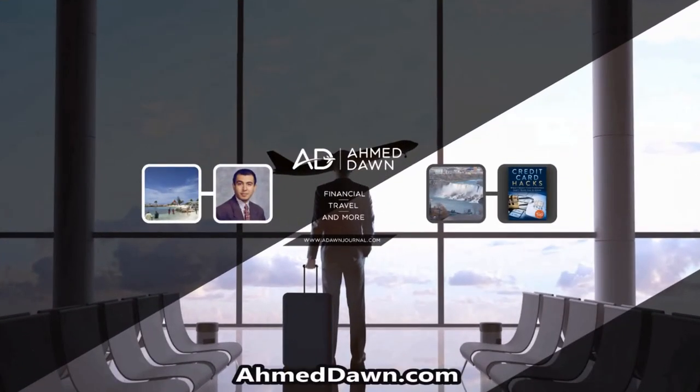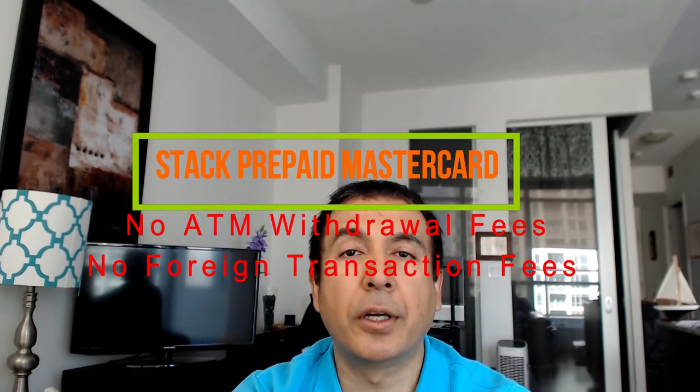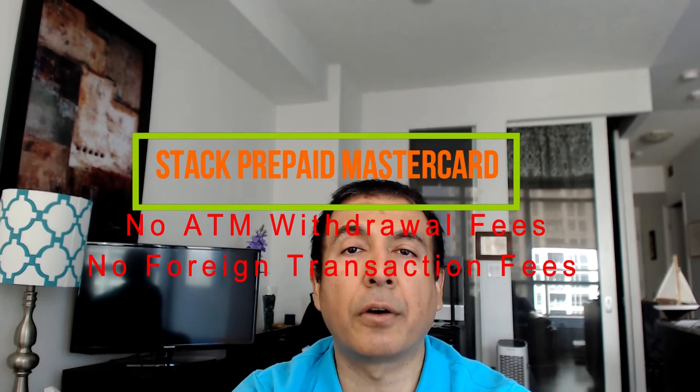Hello everyone, this is financial author Amit Dan of amitdan.com. Today I'll talk about a prepaid Mastercard that does not charge any foreign transaction fee or foreign ATM fee. This is not a paid or affiliated review — all my reviews are non-affiliated and not paid for by any credit card companies or financial institutions, so the opinions and reviews you're getting are totally unbiased and honest.